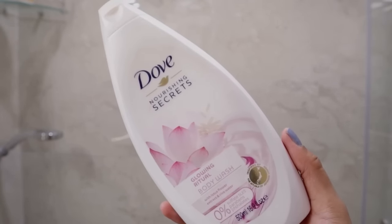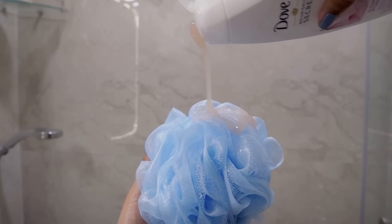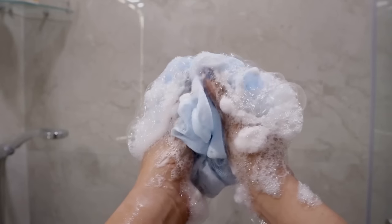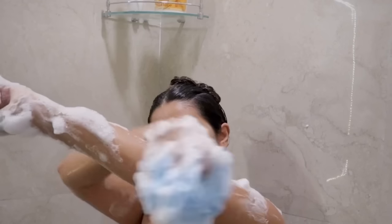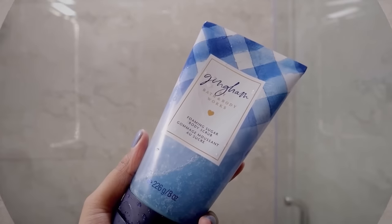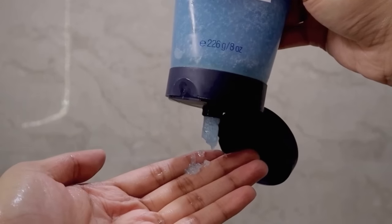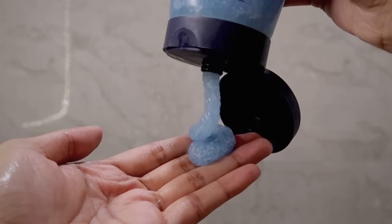I'm going to cleanse my body with the Dove Glowing Ritual Body Wash and a loofah. This body wash has a really nice sweet floral scent and is infused with rice water and lotus flower, which leaves the skin smooth. I'm cleansing all over, making sure every area is covered — it is a very nourishing wash that leaves you clean and soft.